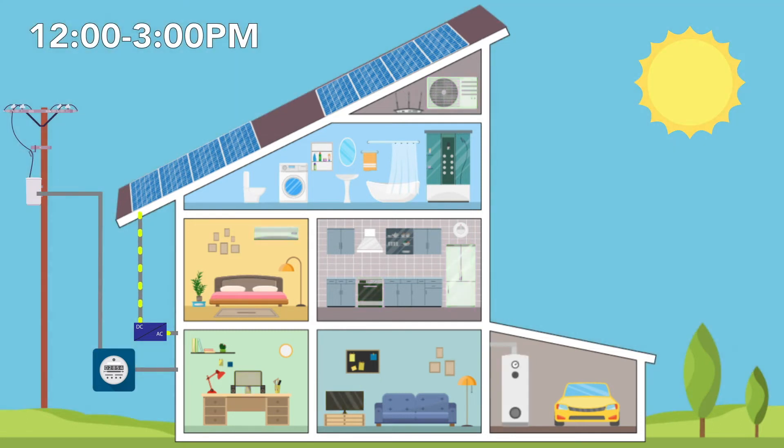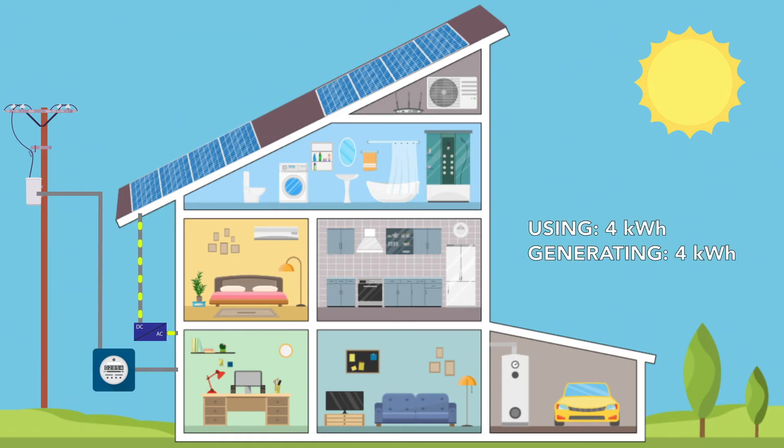During the noon and sunny afternoon hours, an average rooftop solar system can generate enough energy to offset the electricity being used by your home. It is possible that it may even generate energy flow back to the Encore power grid.